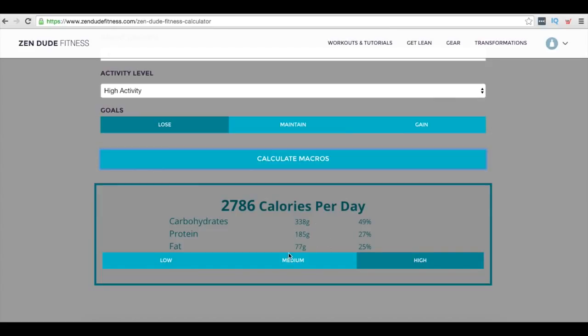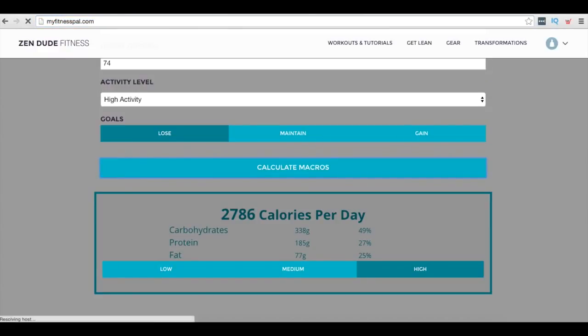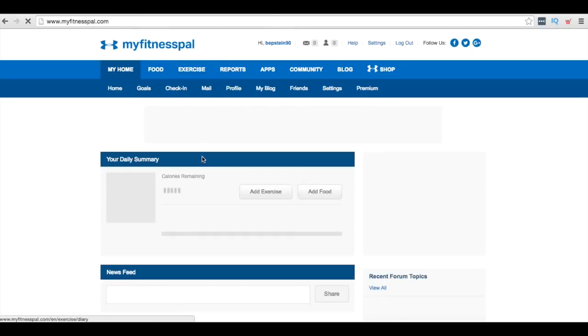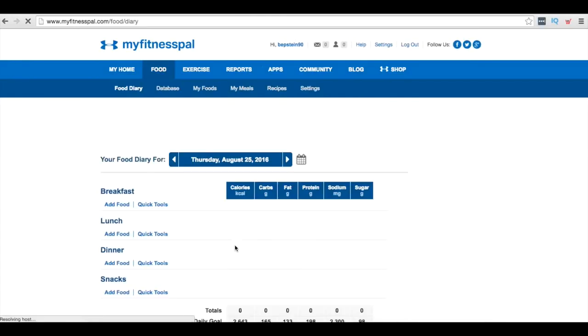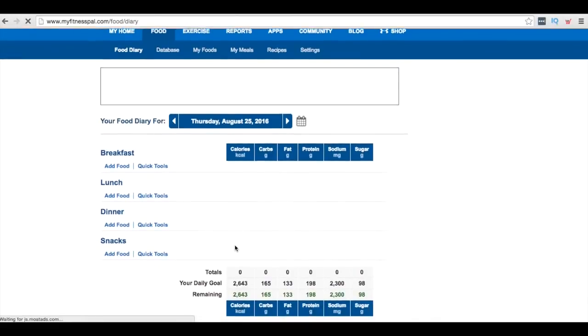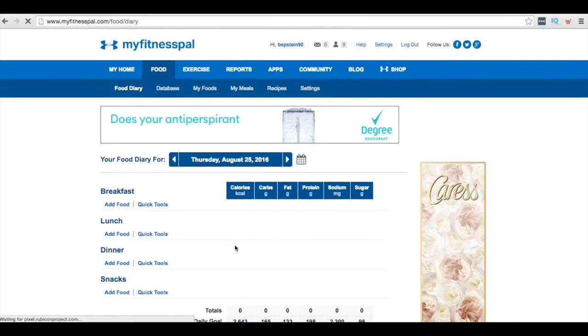You'll see the protein, carb, and fat ratio changes depending on your selection. Once you calculate, you get your numbers: total calories, carbohydrates, protein, and fat. With those numbers, head over to MyFitnessPal.com, create an account, and on a daily basis track your food intake — whatever you're eating, put it in there and make sure you're hitting the numbers the calculator gave you. You can also download the MyFitnessPal app. Super easy — that's it.